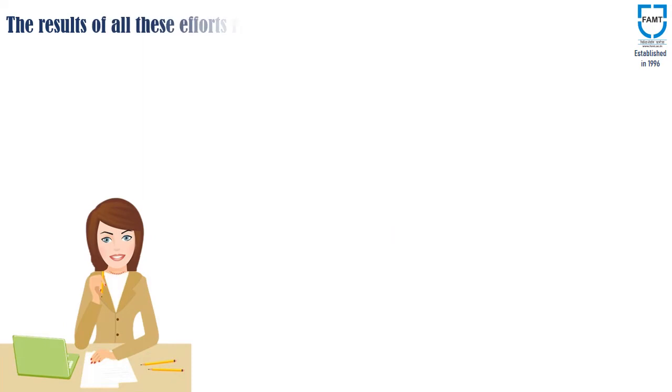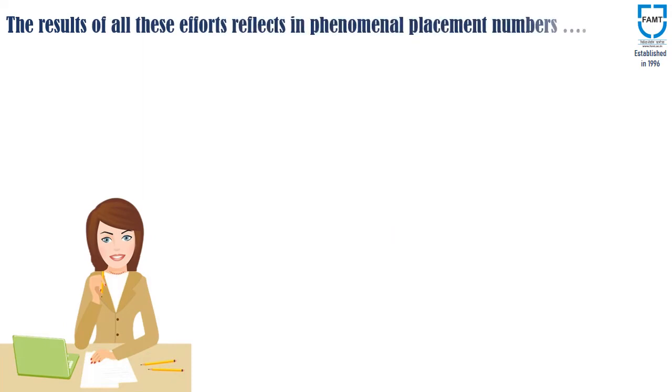The results of all these efforts are reflected in phenomenal placement numbers. Here are the details.